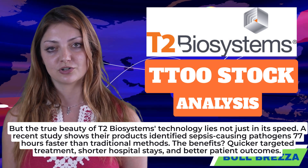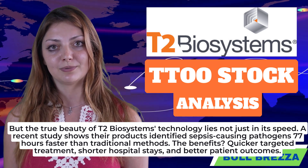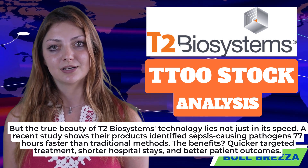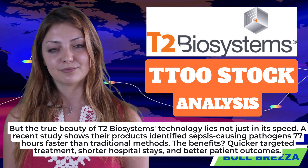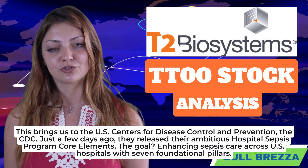A recent study shows their products identified sepsis-causing pathogens 77 hours faster than traditional methods. The benefits: quicker targeted treatment, shorter hospital stays, and better patient outcomes.